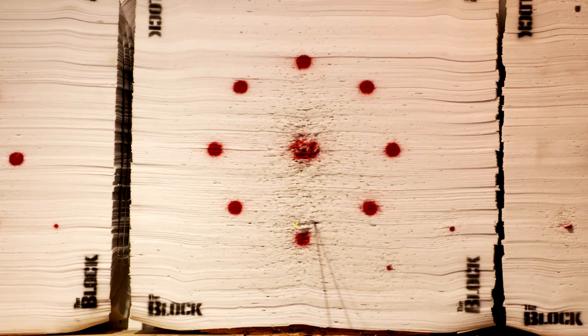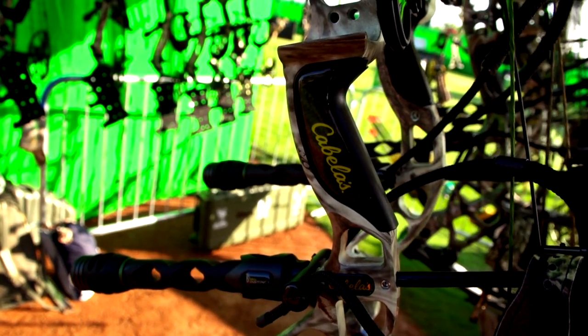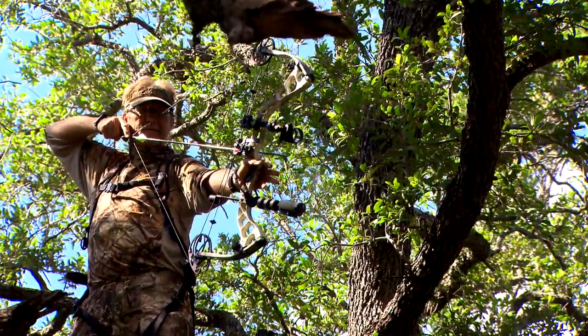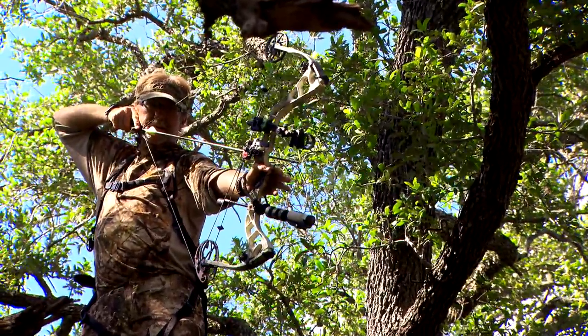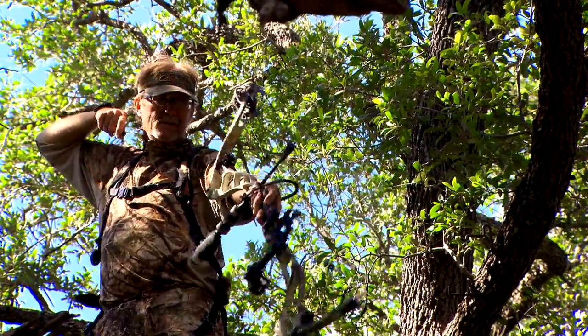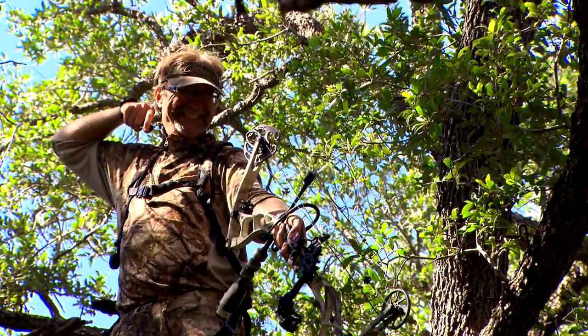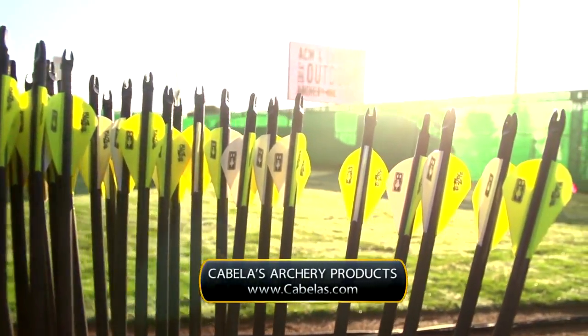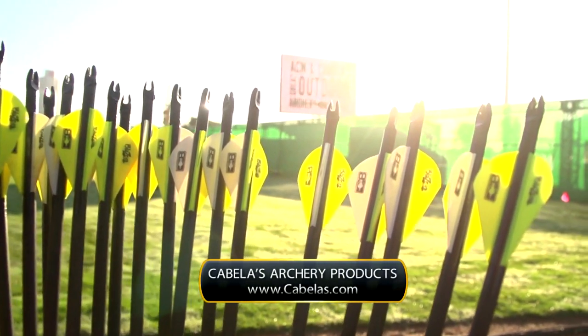All the way up to some of their top-end bows like the Regulator, the Credence, and Excite — those bows are designed to cover all areas of expertise, all body sizes, so that when they pick one and it fits them, they're going to have a great experience. Visit your local Cabela's store or go to Cabela's.com for all your archery outfitter needs.